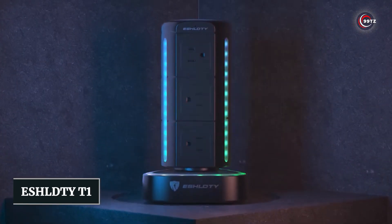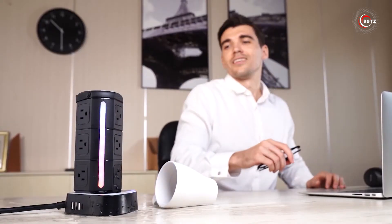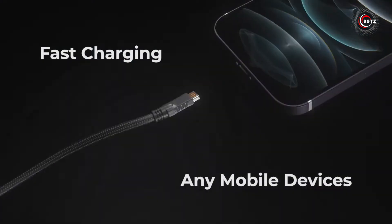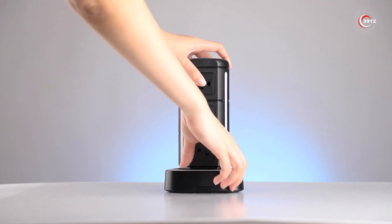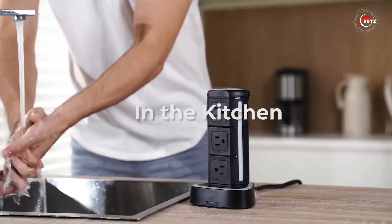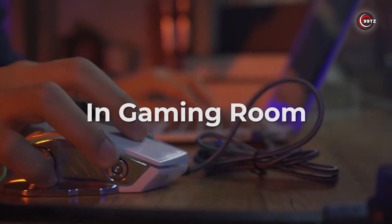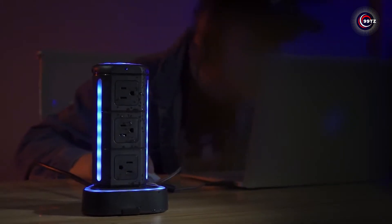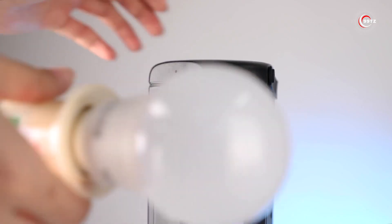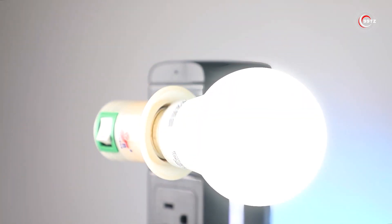Number 6: Eschelti T1. Say hello to the Eschelti T1 Power Strip — a game-changer with its nine AC sockets, three standard USB ports, and a powerful USB-C port. With a total of 13 outlets, you'll never have to worry about running out of space again. This power strip is waterproof and comes with surge protection, ensuring the safety of your devices. And it features cool RGB lighting that adds a touch of style to your setup. Say goodbye to messy cords and outlet wars. How many devices do you need to charge at once?